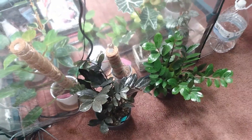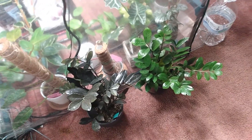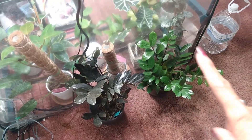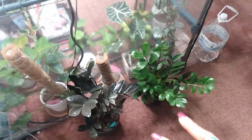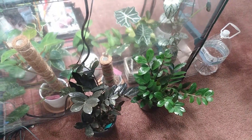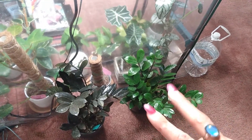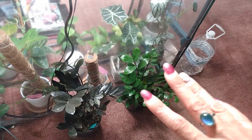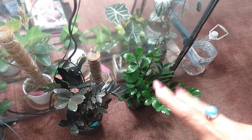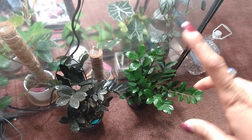I have these two ZZ plants sitting behind my greenhouse, catching light from my Spider Farmer grow light. This is the Raven and this is just a regular green form. I'm getting ready to move these two downstairs by my fireplace because I think the light there will be good for them. I picked both of these up from Lowe's.